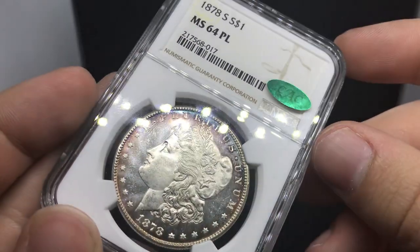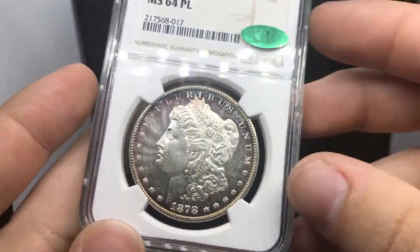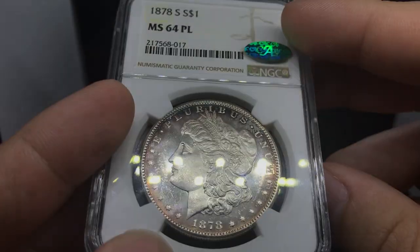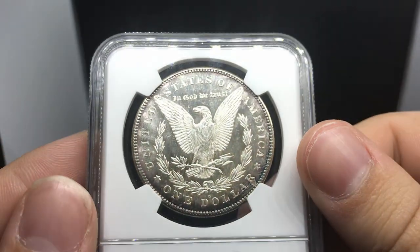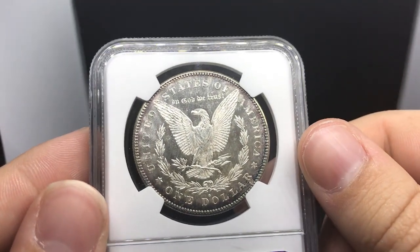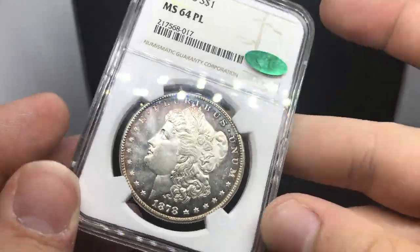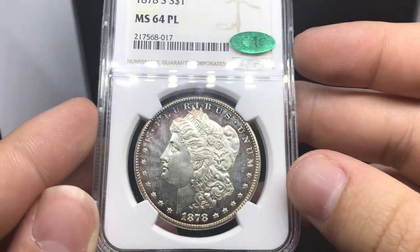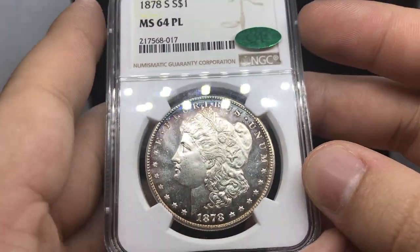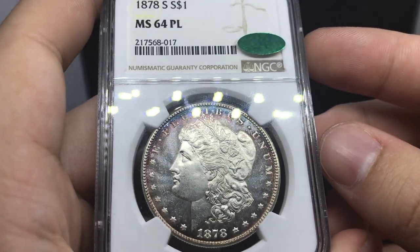I think NGC graded this coin exactly how it should have been — it's very fair. There is some chatter in the fields, which does take away from it getting a higher grade. I think the cheek is very clean for a 64 proof-like, but only time will tell if someone sends this coin in again. I think one day it could possibly be a 65 proof-like. Overall I love the coin, and I only really try to buy coins that I love and that I wouldn't mind holding onto a while if they're waiting for the right person.